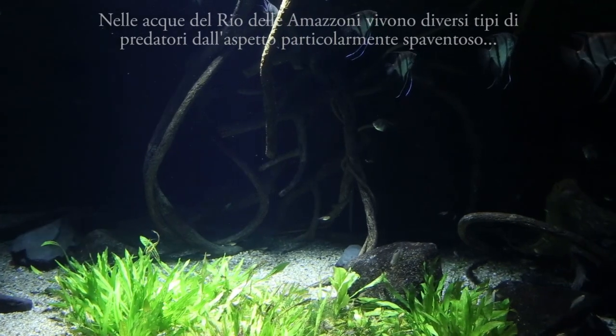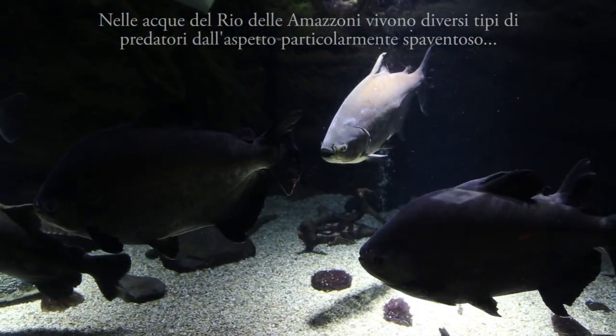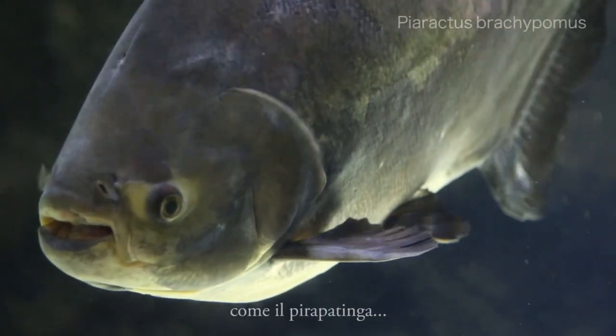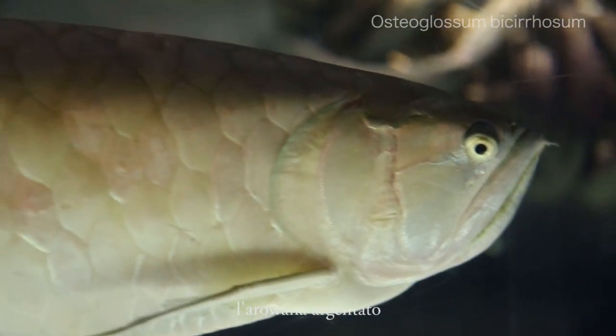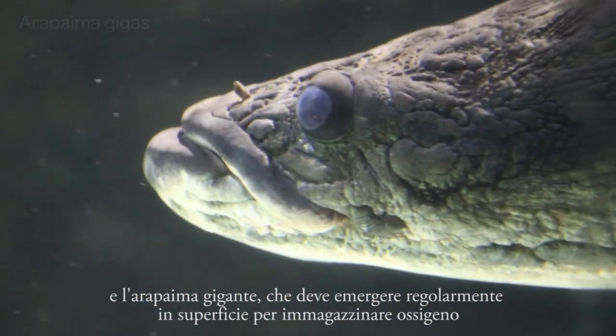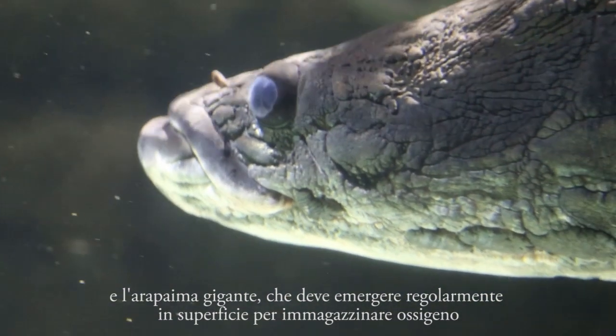In the waters of the Amazon River, there are different types of scary-looking predators, like the pirapitinga, the silver arowana, and the pirarucu, which regularly needs to go to the surface to breathe air.